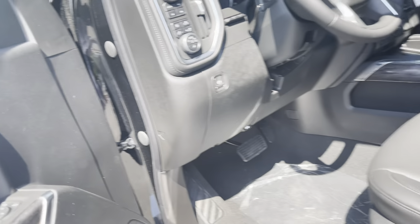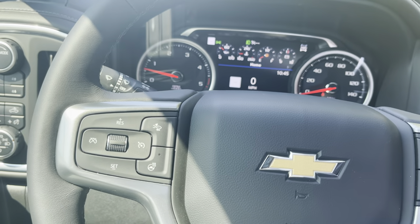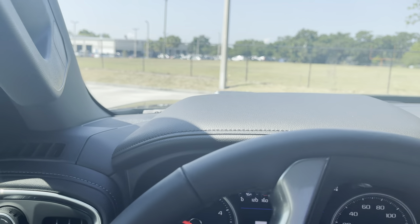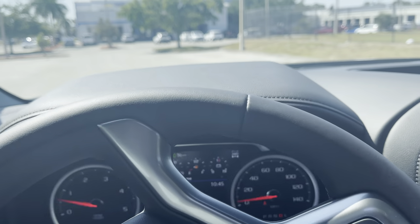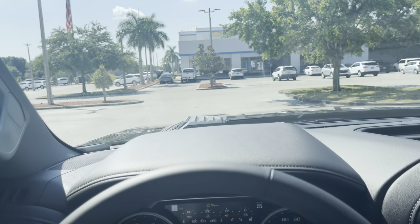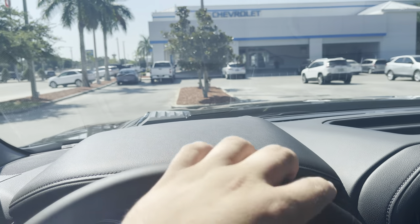I'm going to get in the truck, Mike, and drive back across the lot to park it for you. I also can't forget to mention this vehicle has a heads-up display — you can't see it on camera, but it projects your speedometer and a bunch of other information right onto the windshield so you don't have to take your eyes off the road.